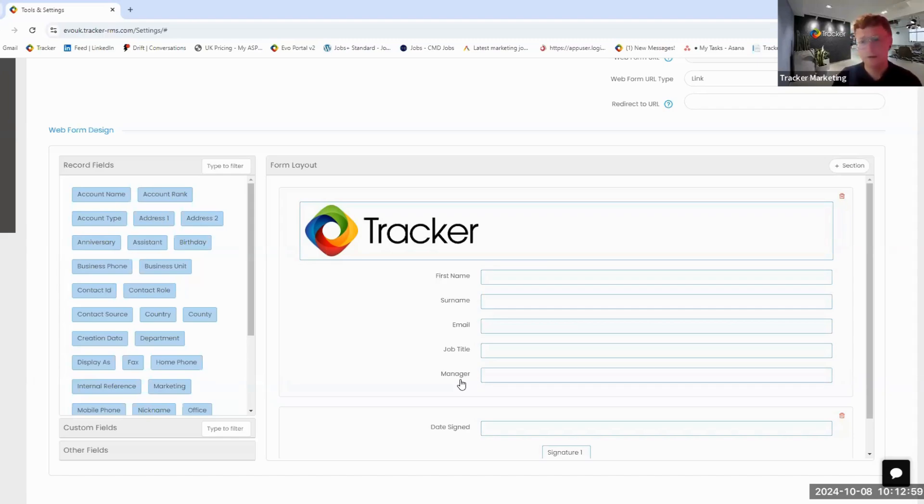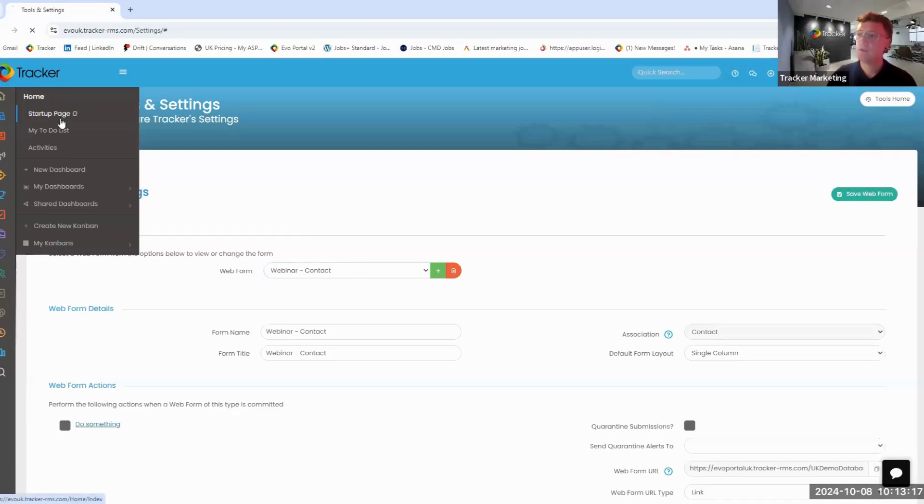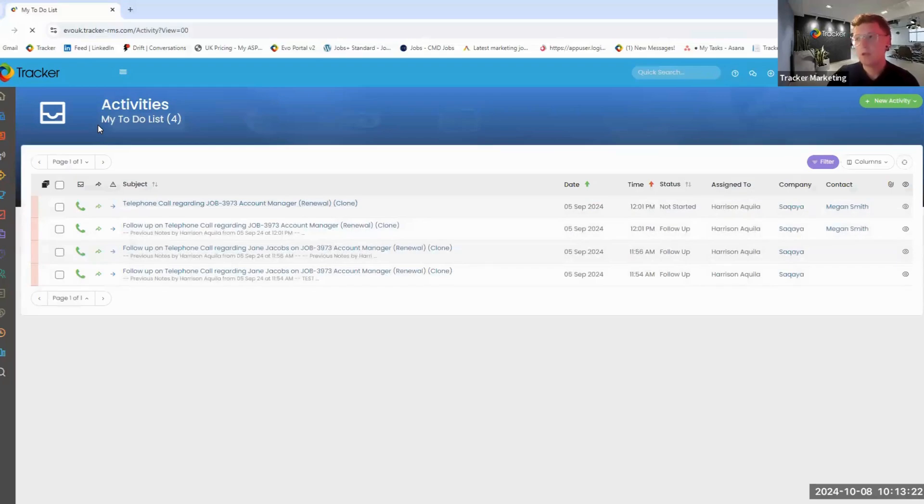Let's imagine we're in an ideal world and we have all the great data we need from our candidates and contacts — we've enriched it and have all the correct information. What we now want to do is send out a mass mail shot. In Tracker, I'm going to navigate back to our start page and talk about what campaigns are. Often when you look at your tech stack, you may have additional software for marketing, but Tracker gives you an embedded marketing tool that interacts with your data and crucially feeds the results back into the system.